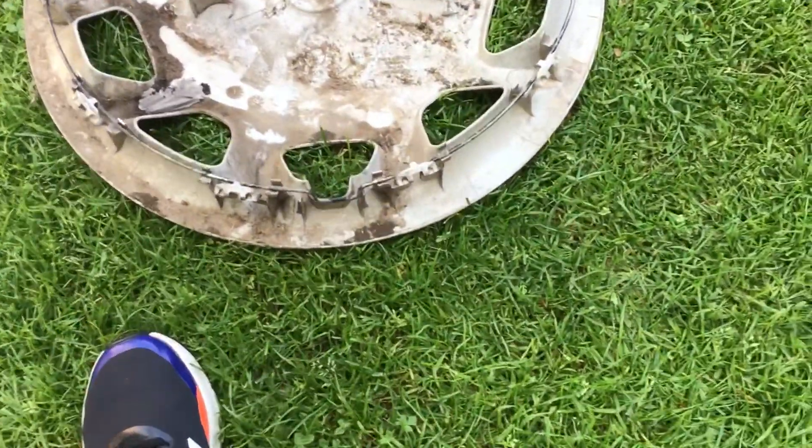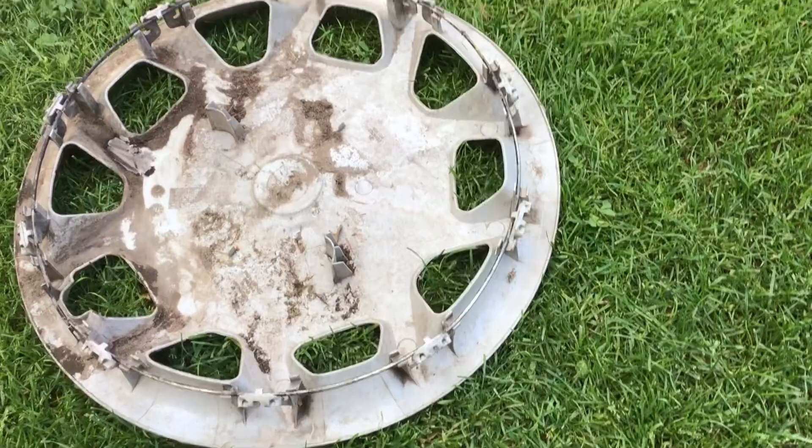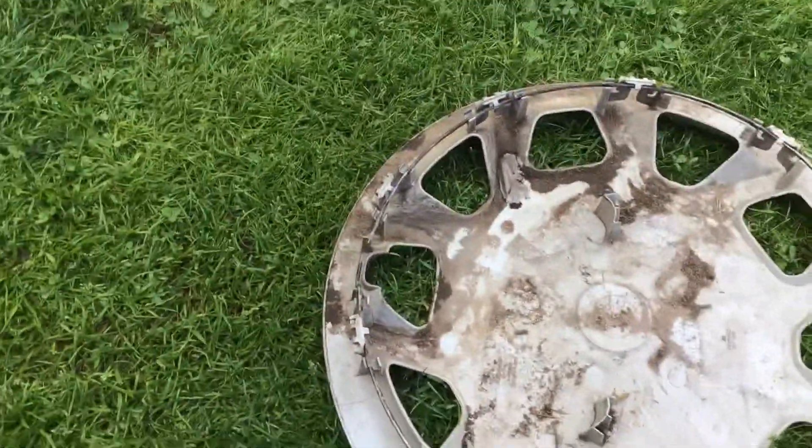Yeah, I will have a picture of the van with this. I can't do the full review until about Wednesday now.